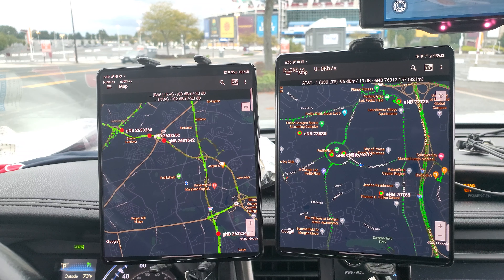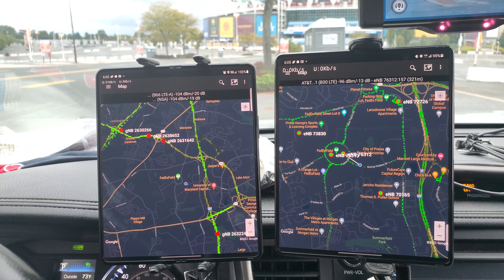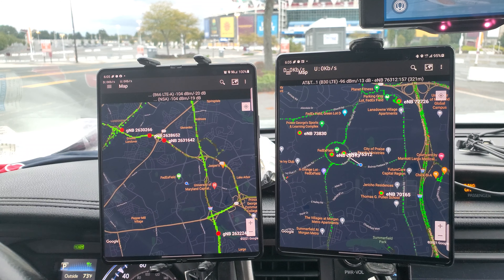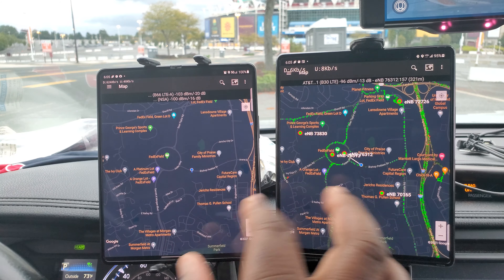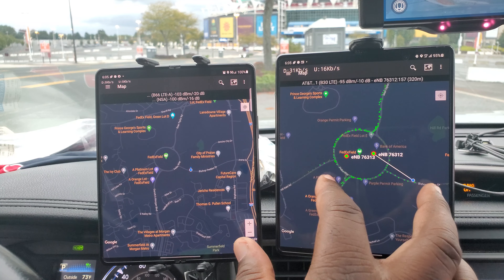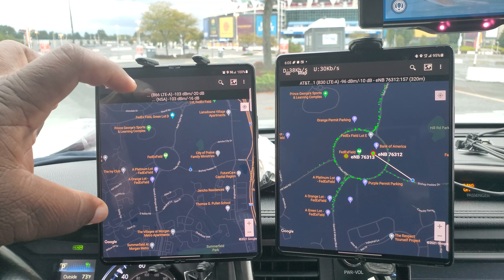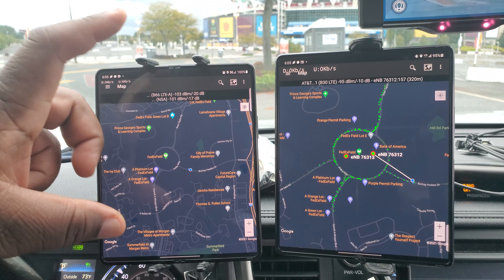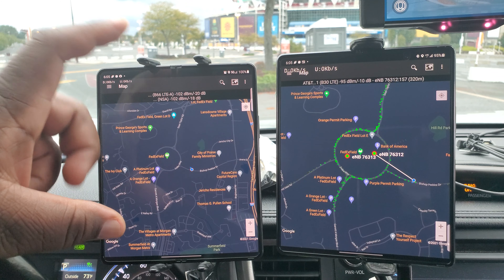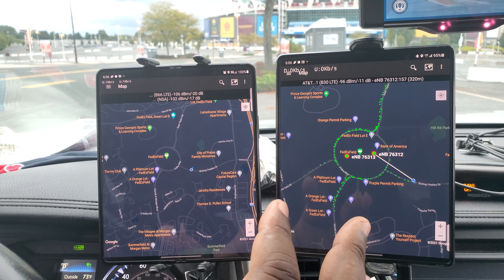Hello YouTube, I'm back here at FedEx Field again. I'm doing another speed test - my network versus AT&T versus T-Mobile this time. AT&T had such a good showing here, I wanted to see how T-Mobile stacked up at the same exact spot. Plus I wanted to get a baseline of how the network is actually running without anybody on it, and then come back on a game day and run the same battery of tests.